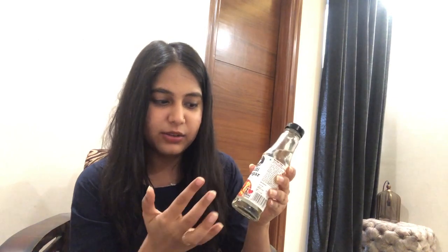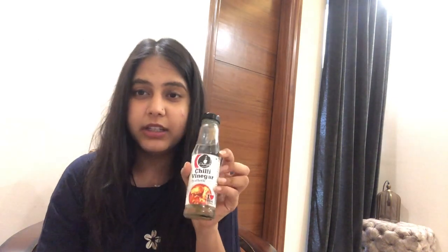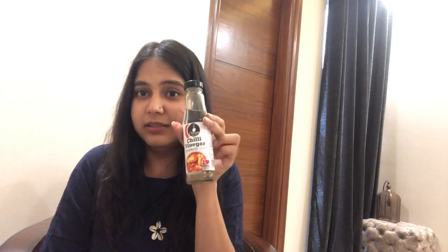This is vinegar. We used to use normal vinegar, but this time I tried chili vinegar and it has changed the game. It's very good in noodles — you can really taste the chili. I really, really like it. If you haven't tried chili vinegar, you must try it — only if you love chilies, because it has a lot of chili flavor.